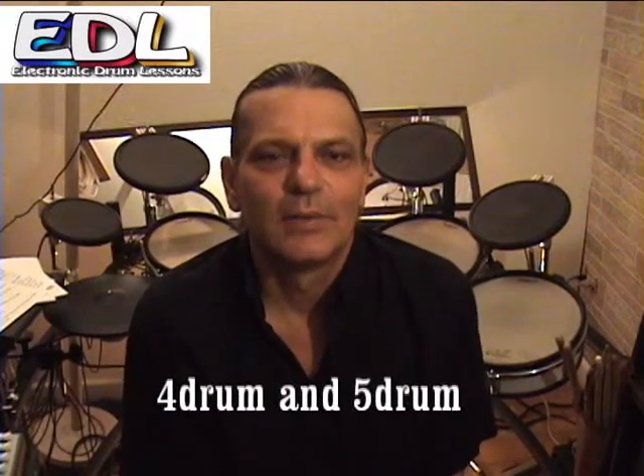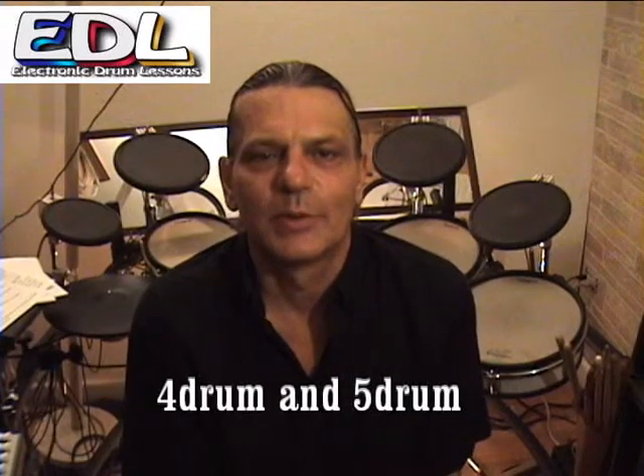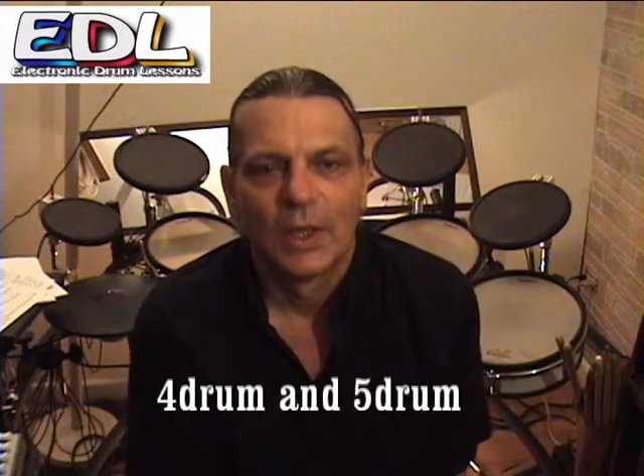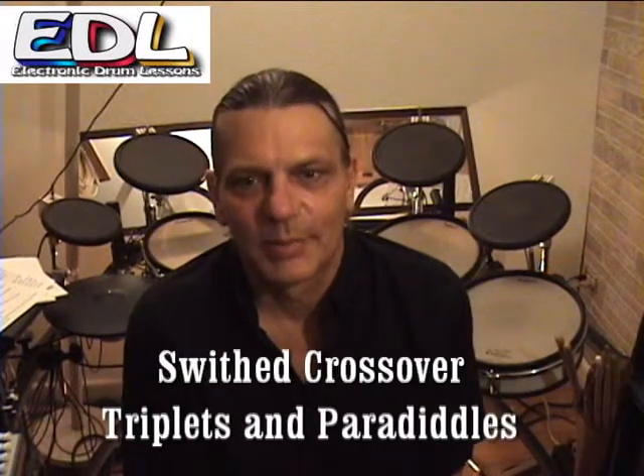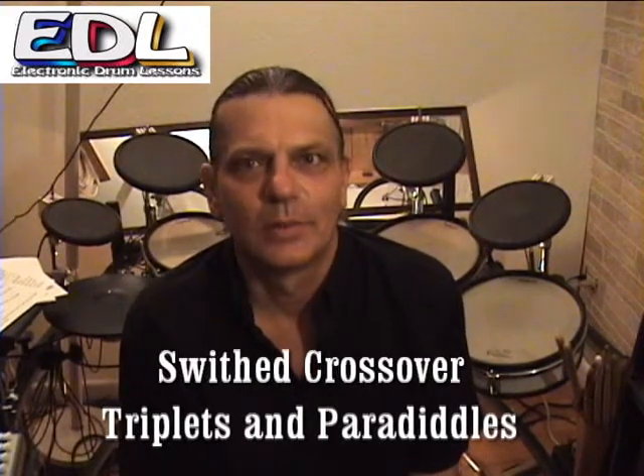The overlapping triples expander improves beats and creativity. The four and five drum expander improves fills, solos, arm speed, and strength. The switched crossover expander improves fills, solos, and creativity, and is one of my favorites.